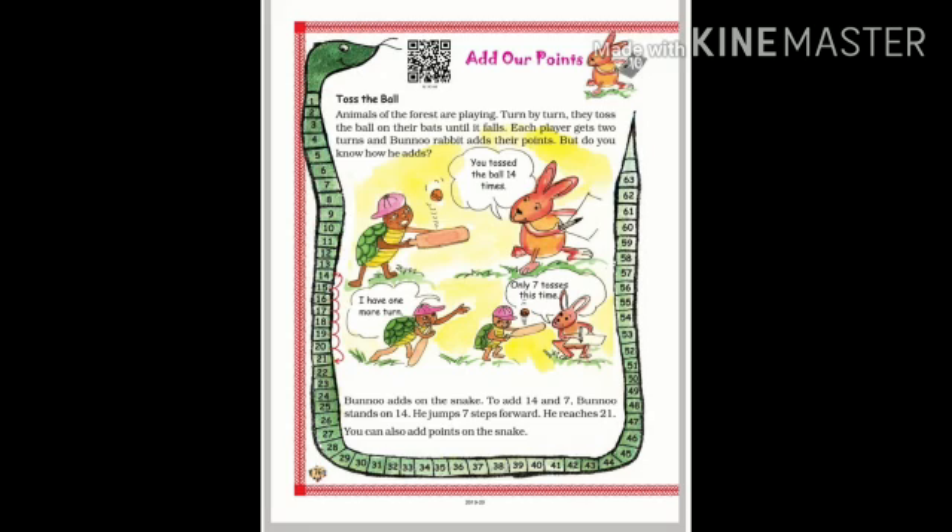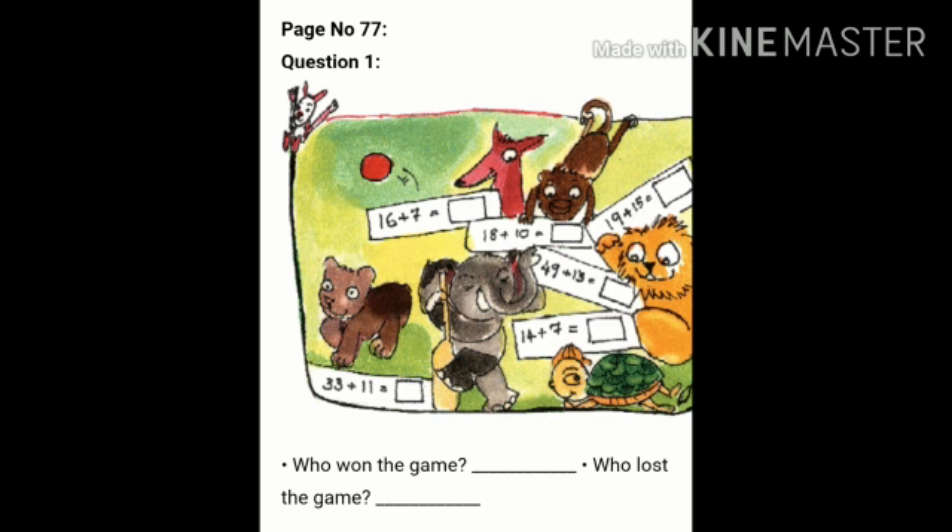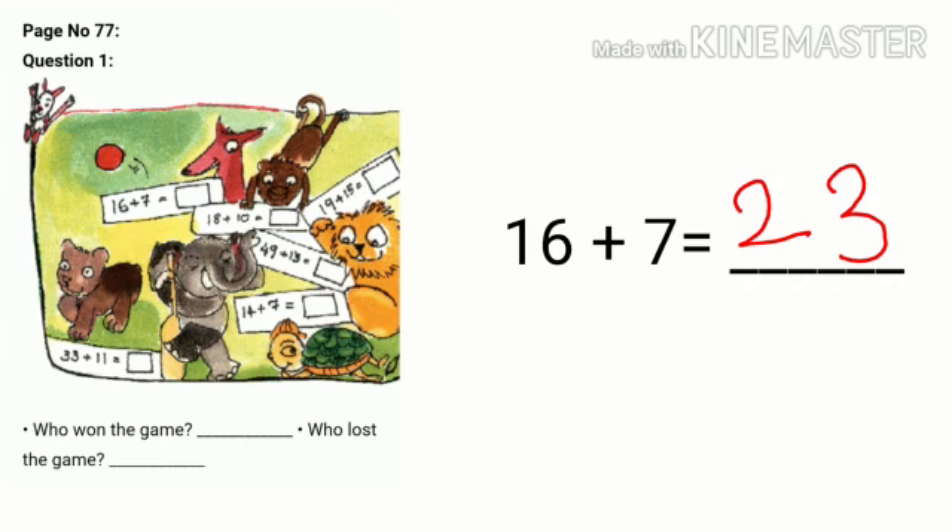Coming to page number 77. Other animals also tossed the ball twice. It is our task to find out their total score. We have animals like fox, monkey, lion cub, tortoise, elephant, and a deer. Our first animal is the fox. His score is 16 on the first turn and 7 on the second turn. So 16 plus 7 — if we jump 7 steps forward from 16, we get 23.